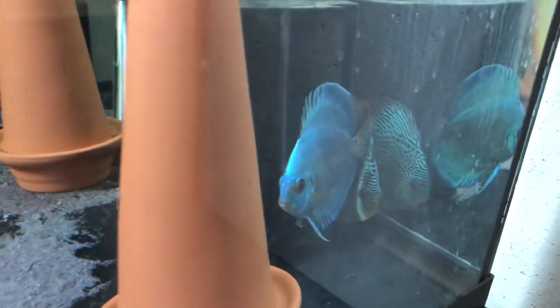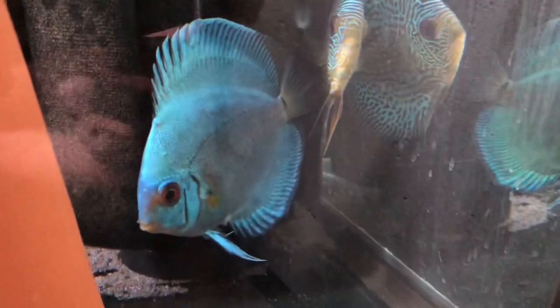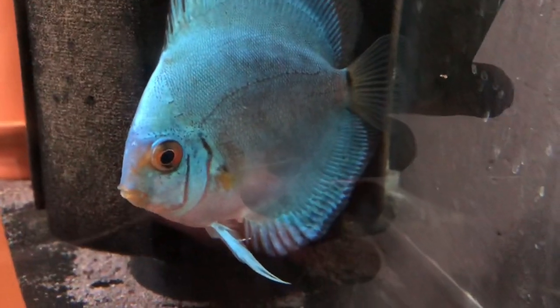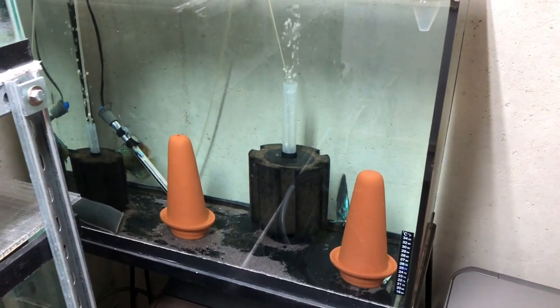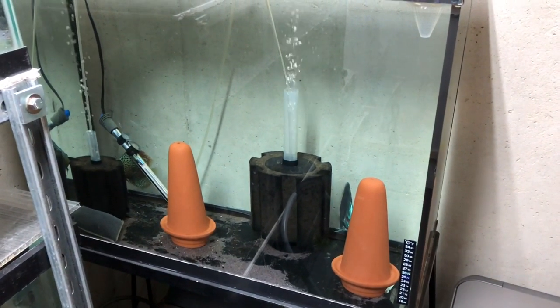Let's see if I can show you. The male gets kind of finicky, but the female here — if you can see below there, that's her egg tube. So she's showing. I'll touch base here in a little bit and show the steps as it goes along.